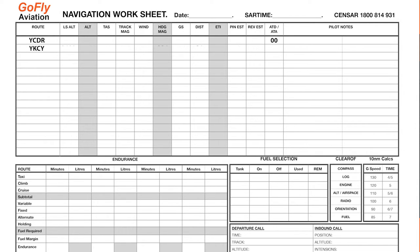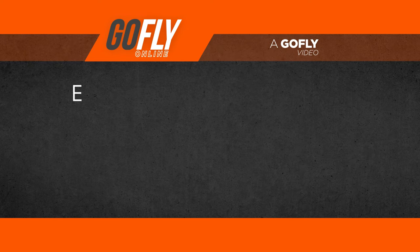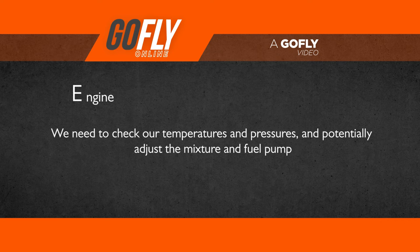We need to add the ETI, or estimated time interval, until our next fix. So we are now estimating Kilcoy at time 19. E is for engine — we need to check our temperatures and pressures are all looking good. If they weren't looking good, you would return to the airfield as soon as possible. Also, depending on your aircraft, you may have to adjust the mixture and fuel pump.